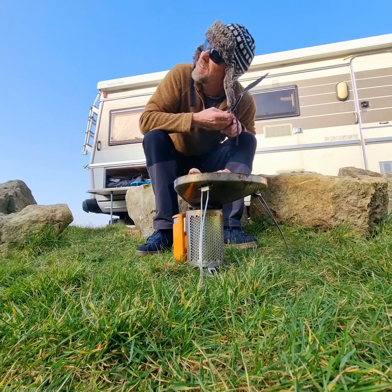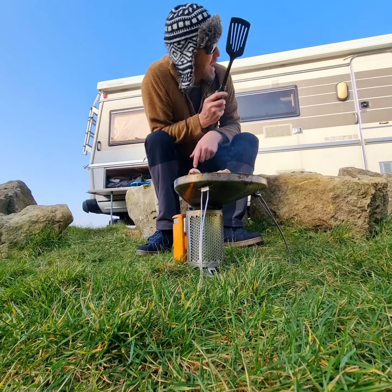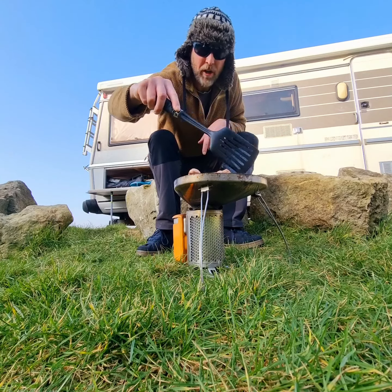A castle up there, silhouetted by the sunshine. Got my piner in the background, happy days, and the scene just over there. Got a Lincolnshire sausage patty cooking lovely.